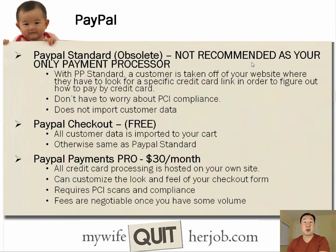PayPal Checkout will import a customer's data so they don't have to enter it again. The third flavor of PayPal is called PayPal Payments Pro, which carries a $30 monthly fee. It's essentially a payment gateway where all the credit card processing is done on your site, so the customer is never taken off the site — it's a really smooth checkout experience. You can customize the look and feel of your checkout. It does require PCI scans and compliance, but fees are negotiable once you have a bit of volume.